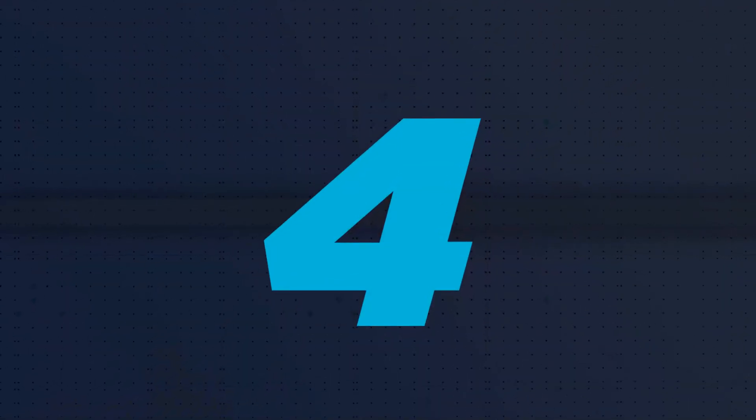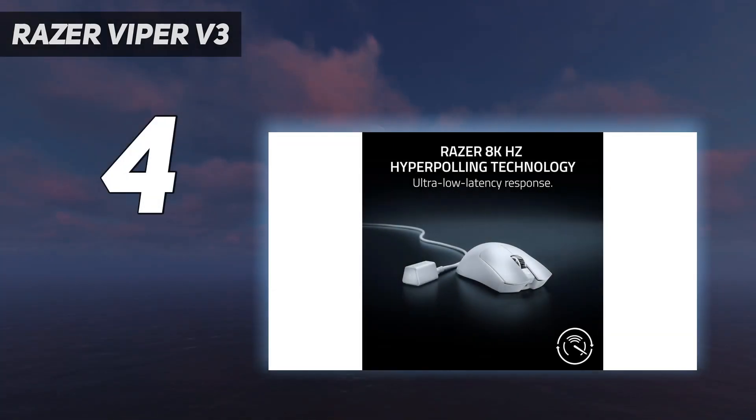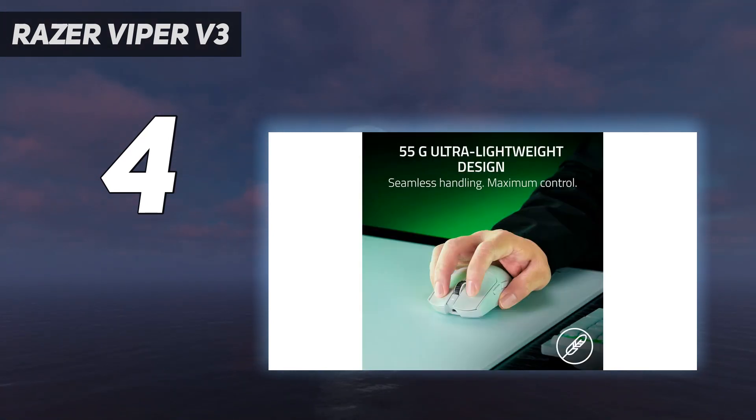Coming in at number 4: the Razer Viper V3 Pro. If you're looking for the best wireless option for gaming, look no further than the Razer Viper V3 Pro. It's the latest addition to Razer's popular Viper series of symmetrically shaped gaming mice.